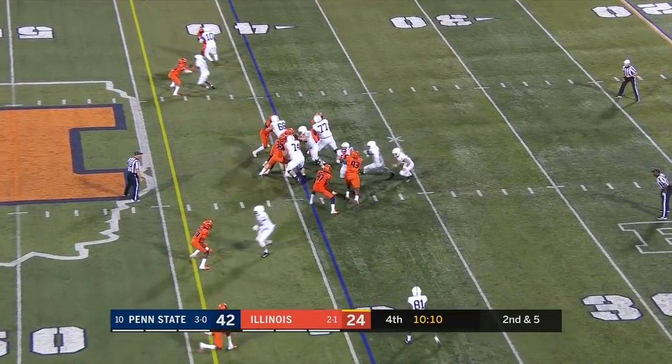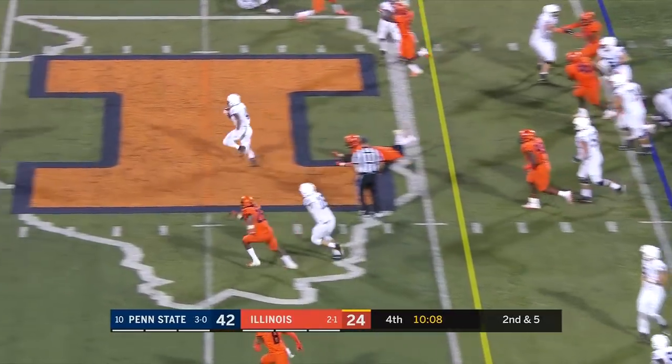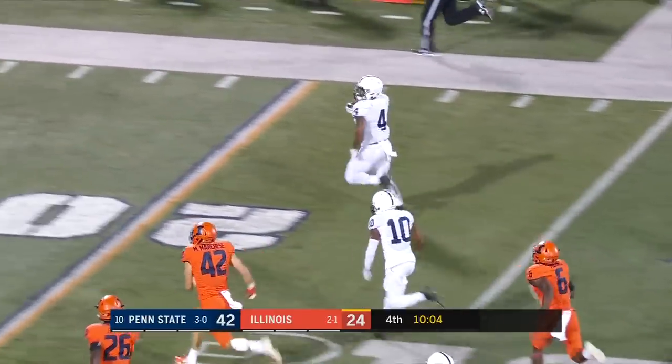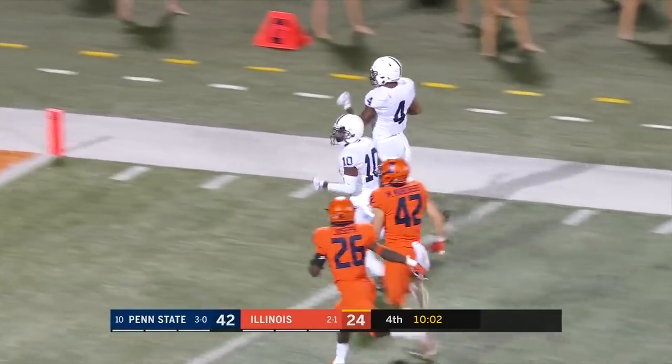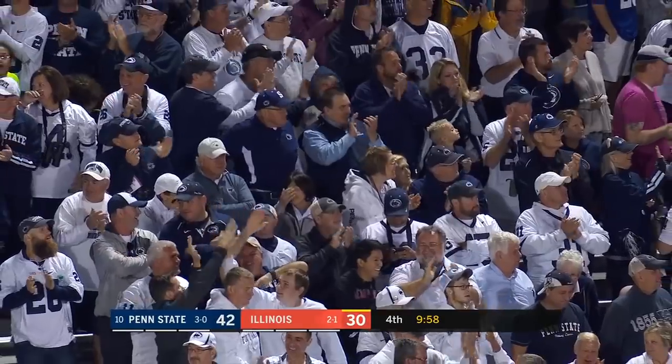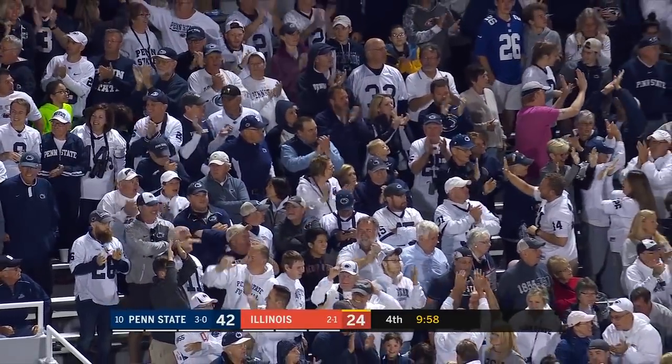Ricky Slade in the game now — Ricky Slade up the middle. Look at him go! Ricky Slade all the way to the end zone — touchdown! 61 yards. He's saying, show me some love!